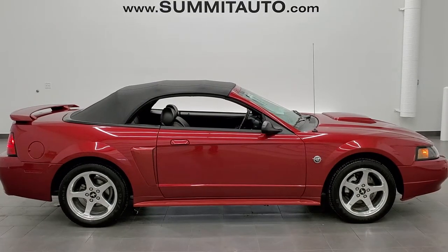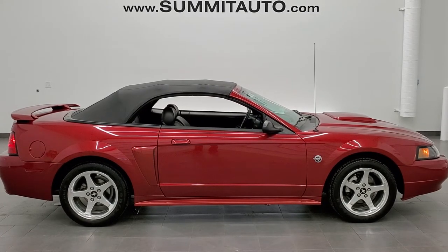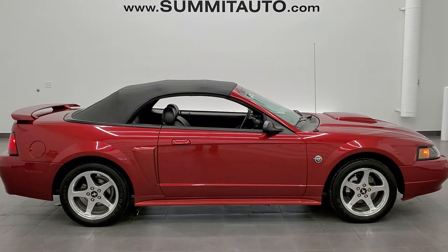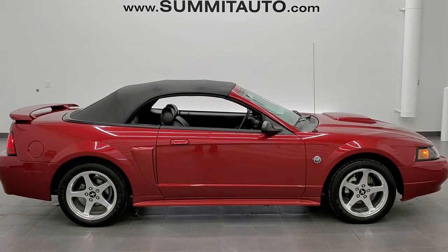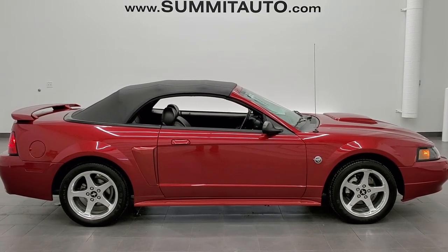In a second you'll see a link to subscribe to our YouTube channel in the upper left, a link to more Mustang videos in the upper right, a link to this vehicle on our website in the lower left, and a link to one of our latest YouTube videos in the lower right. Click those and check us out — we're super excited to help you with this ultra-clean 2004 Ford Mustang GT in red fire metallic convertible. Thanks again for checking out the video.